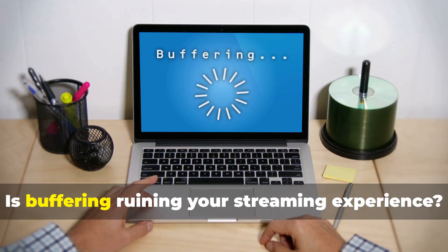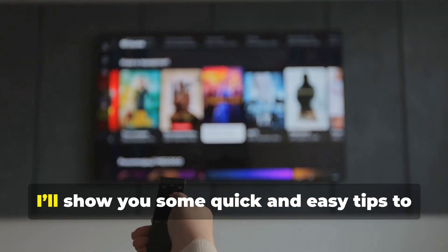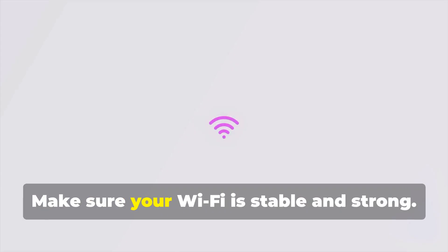Hey Roku users, is buffering ruining your streaming experience? Let's fix it. In this video, I'll show you some quick and easy tips to say goodbye to Roku buffering. First up, let's tackle your internet connection — make sure your Wi-Fi is stable and strong.